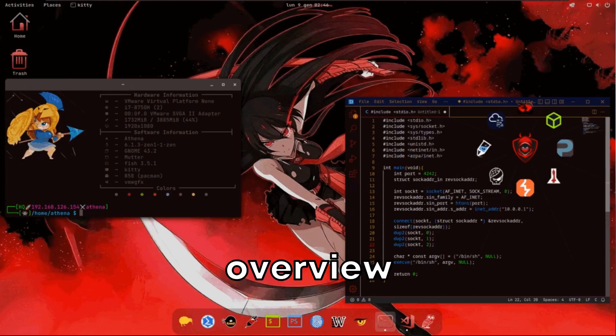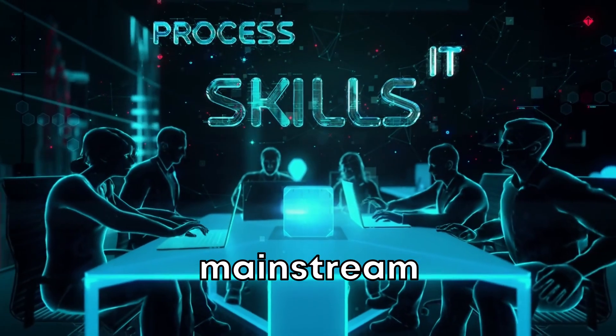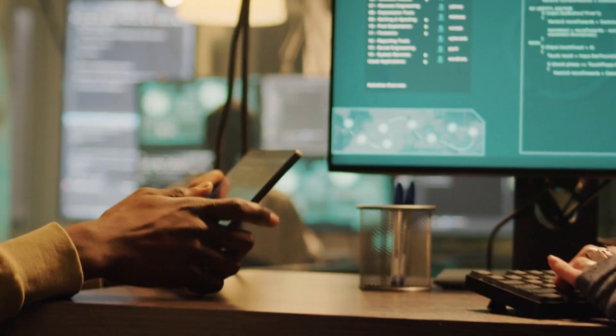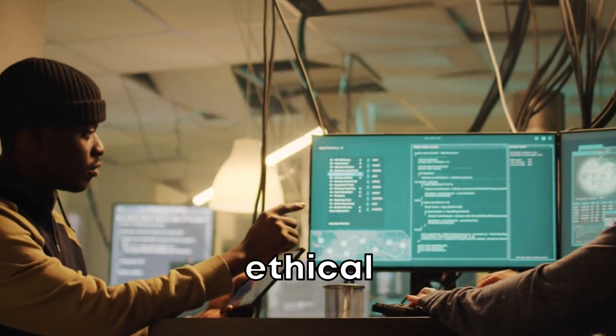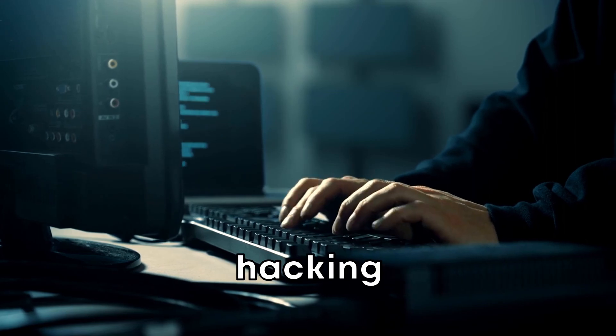Welcome to this quick 5-minute overview of Athena OS, the operating system designed with you in mind. If you've ever felt limited by mainstream operating systems, you're not alone. Athena OS addresses the specific needs of ethical hackers, offering a tailored experience that enhances your hacking capabilities.